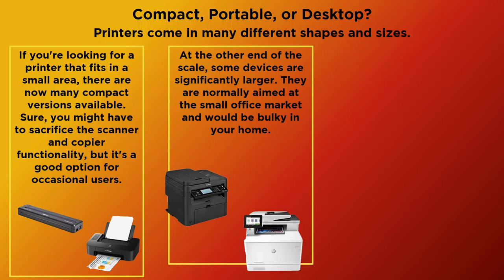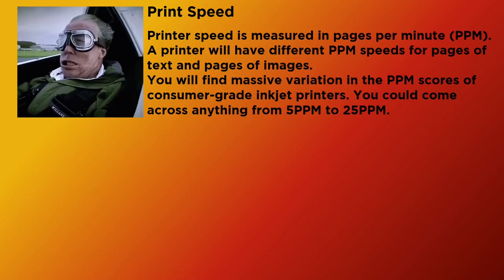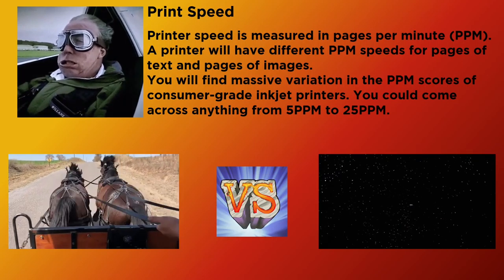At the other end of the scale, some devices are significantly larger. They are normally aimed at the small office market and would be bulky in your home. Or, if you're looking to get into the printing business, you can go for a commercial unit. Printer speed is measured in pages per minute, or PPM. A printer will have different PPM speeds for pages of text and pages of images. You will find massive variation in the PPM scores of consumer-grade inkjet printers — anything from 5 PPM to 25 PPM.